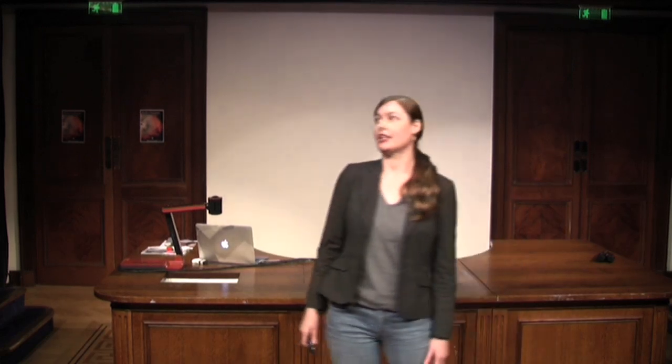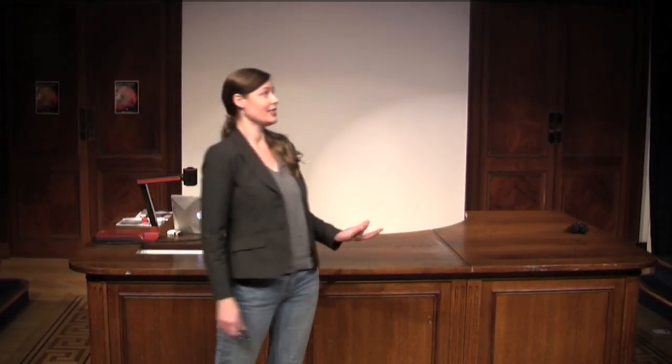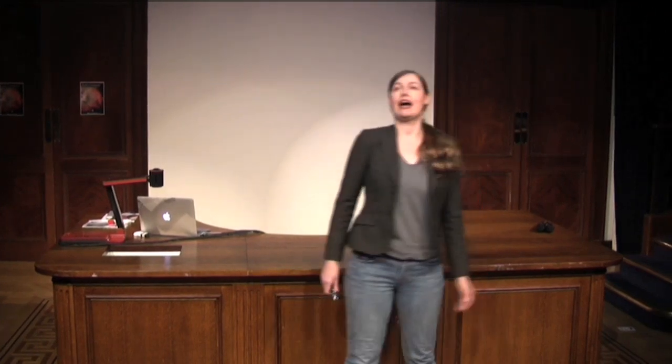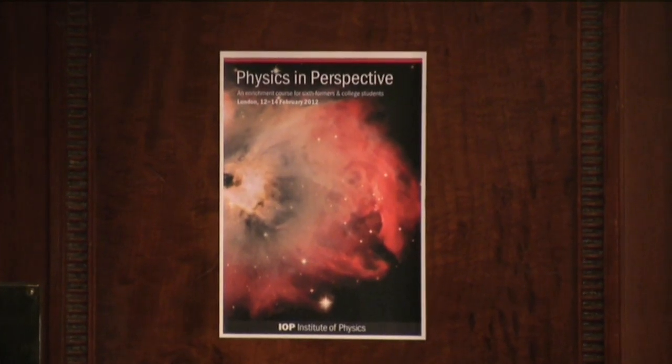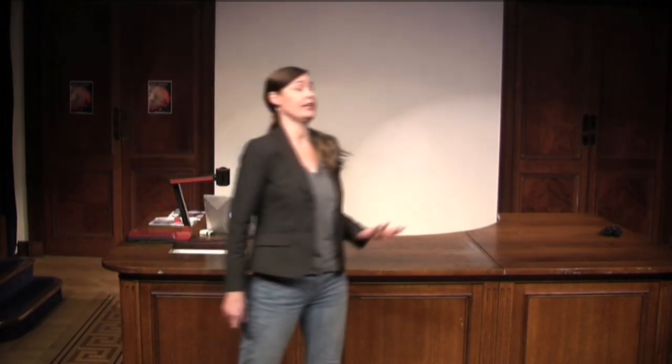Hello everybody, and welcome to this lecture today on nanotechnology. I'd like to thank the Institute of Physics for inviting me to talk to you today about something which is very close to my heart, which is my research. I'm a quantum physicist. I don't have a British accent, I'm actually Australian, and I'm working at the University of York in the very exciting area of nanotechnology.